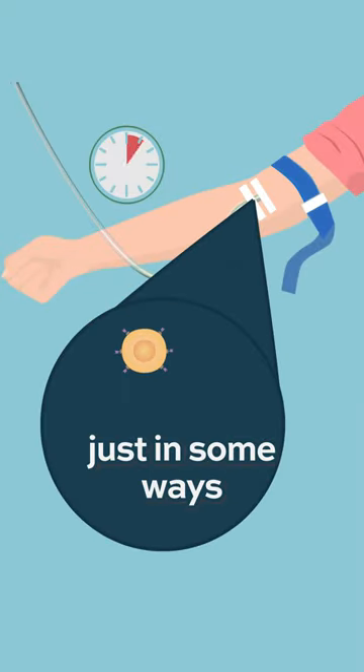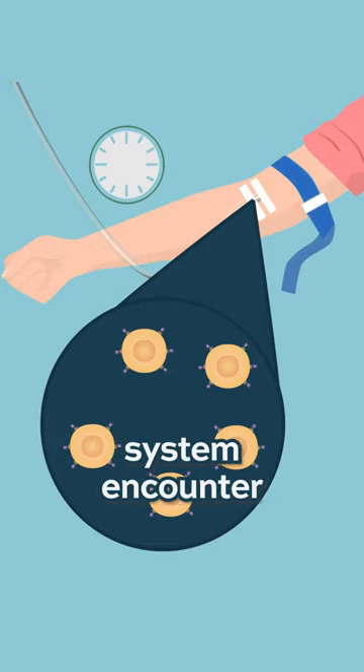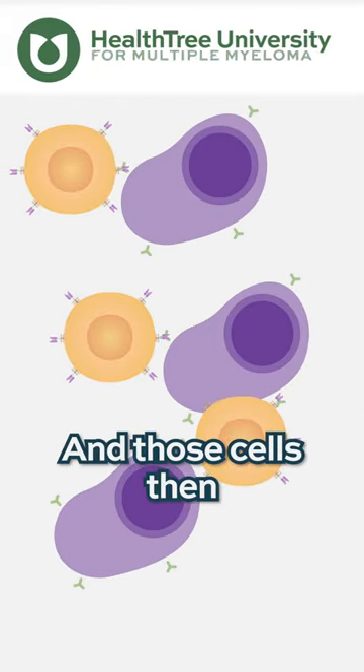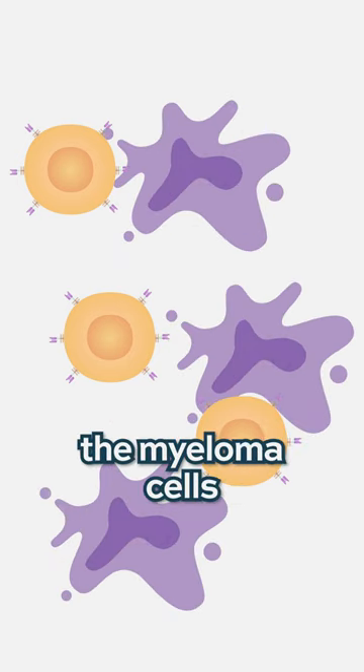Once returned, they will expand — in some ways like they might if your immune system encountered an infection — but here it's not an infection. Here they're encountering the myeloma marker that is now seen as the enemy by those cells, and those cells then expand and attack and destroy the myeloma cells.